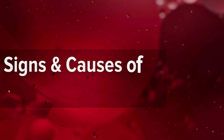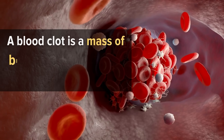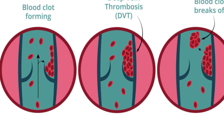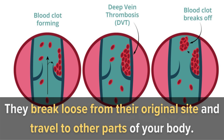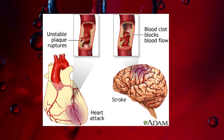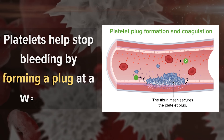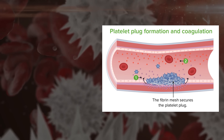Blood Clot Symptoms, Signs and Causes of Blood Clots. A blood clot is a mass that forms within the body. Clots are common and typically don't cause any problems. However, they can become serious if they break loose from their original site and travel to other parts of your body. This happens when the clot blocks one of your blood vessels. Blood clots are usually made up of platelets and fibrin. Platelets help stop bleeding by forming a plug at a wound site, while fibrin helps stabilize the clot.